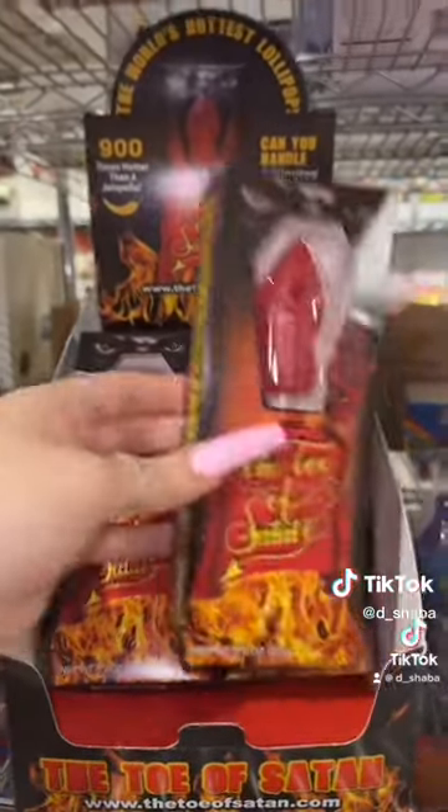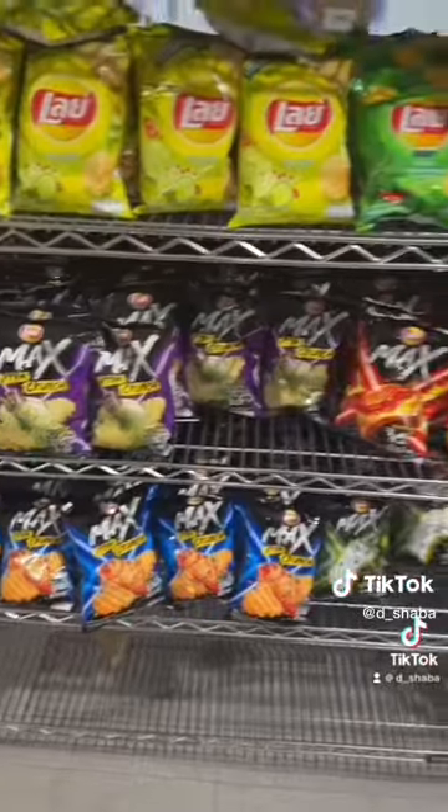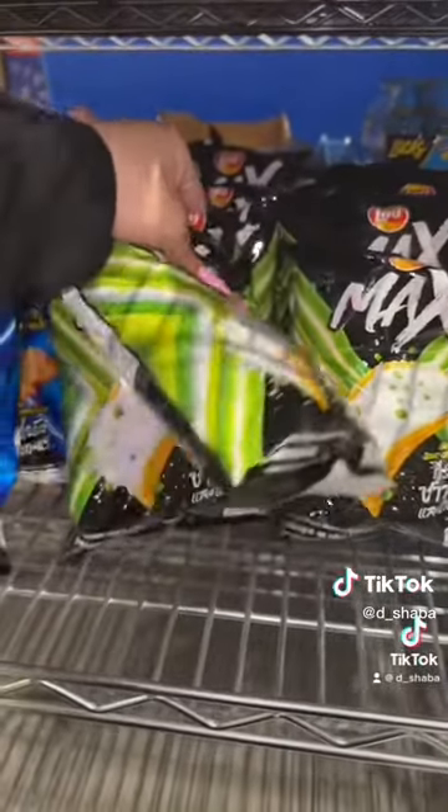Next, she ordered four Toe of Satan lollipops, and here's four. Next, she ordered four bags of the Lay's Exotic Sour Cream and Onion Max Chips.